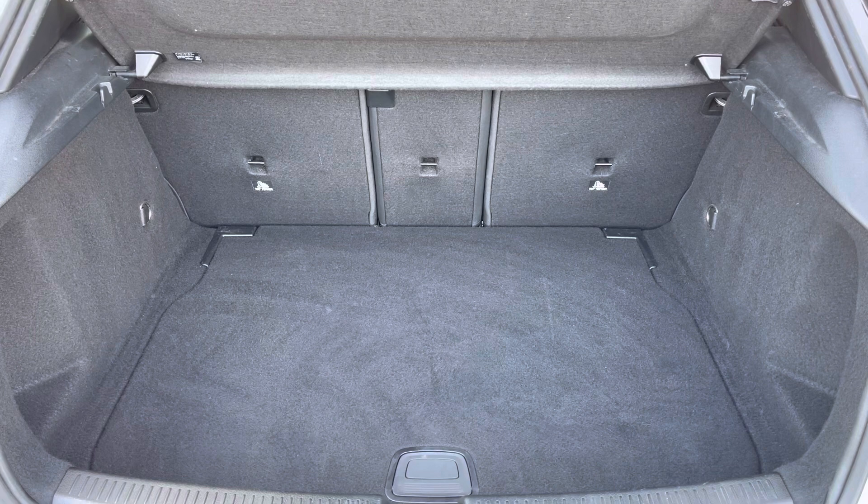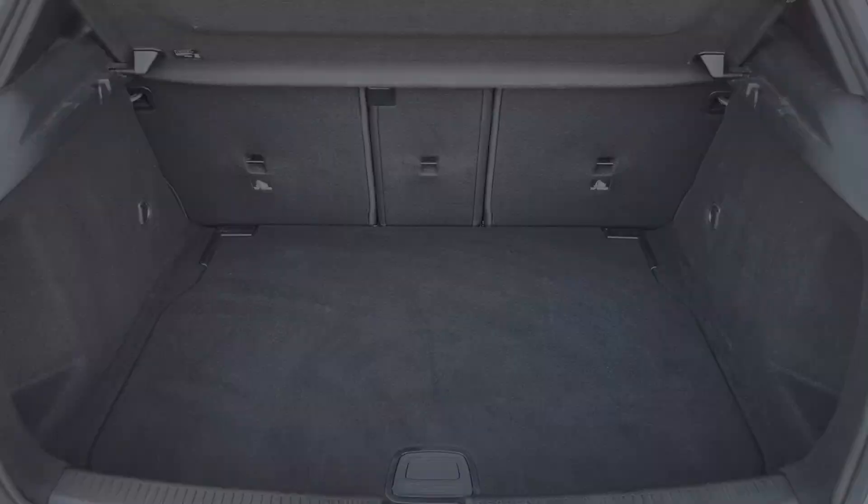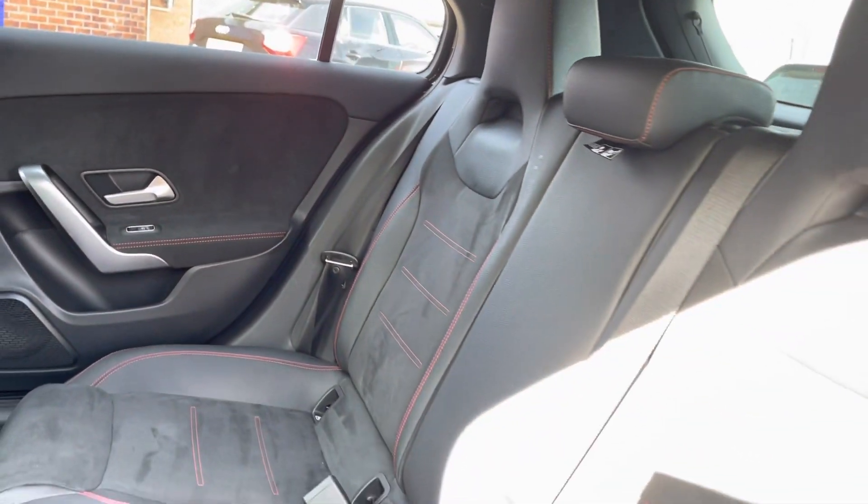Here you can see you do have a very spacious boot with enough space for multiple suitcases and all your weekly shopping. The rear seats do come with a half leather, half suede upholstery finish, with your stylish red stitching running throughout.